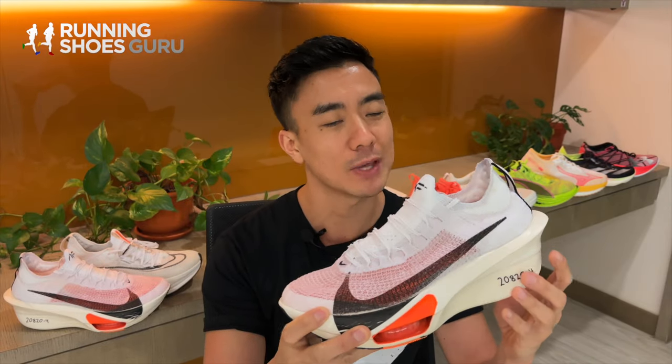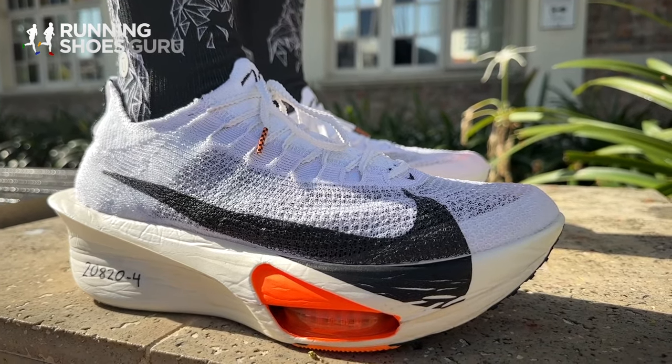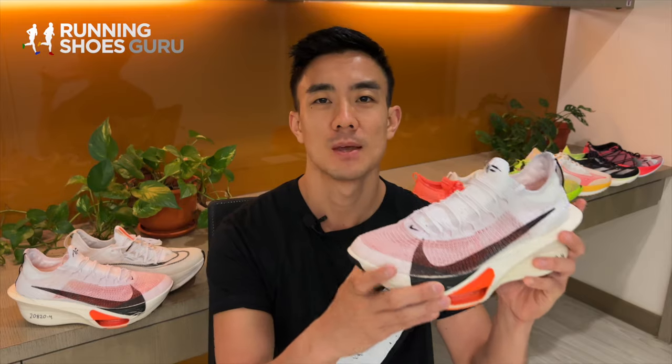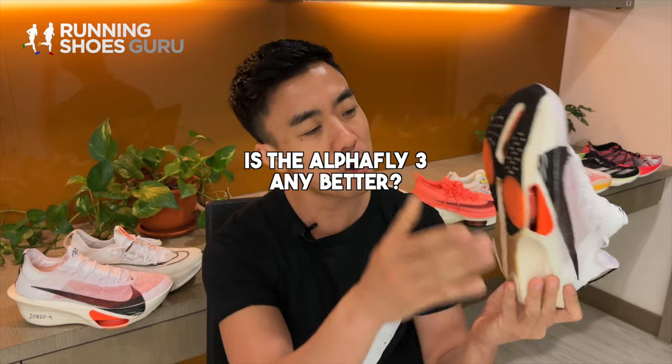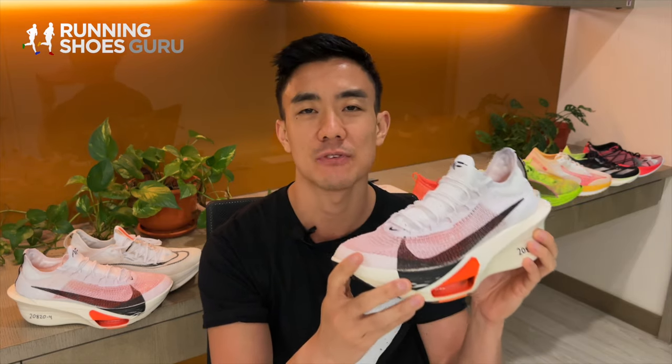Last year we didn't get an Alpha Fly update, but this year we get a completely reworked Alpha Fly 3, which weighs nine grams less than its predecessor but costs ten dollars more. I'm glad to report that the narrow midfoot and the prominent arch sensation have not given me any issues in the Alpha Fly 3.